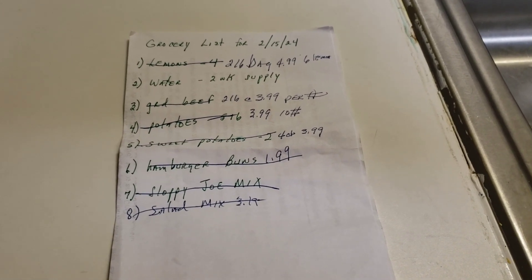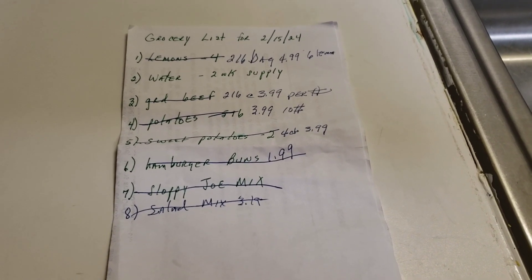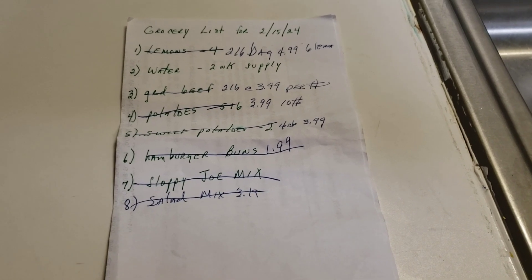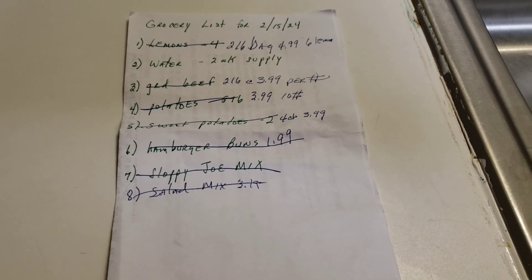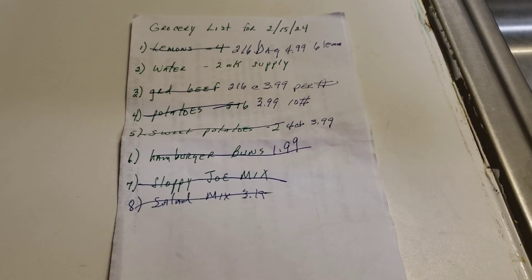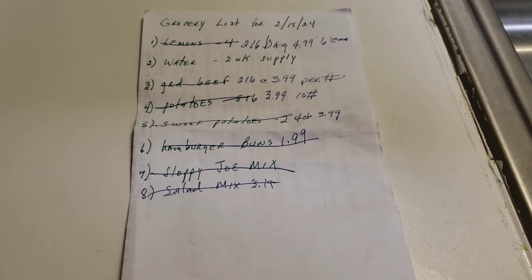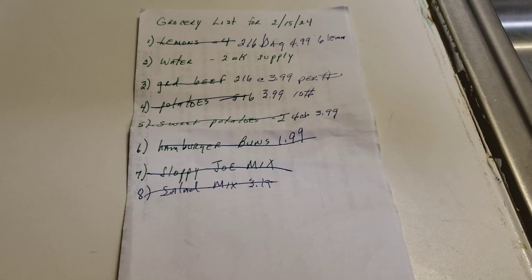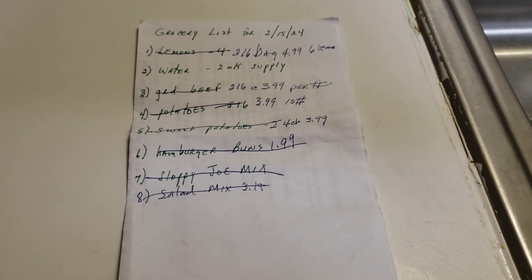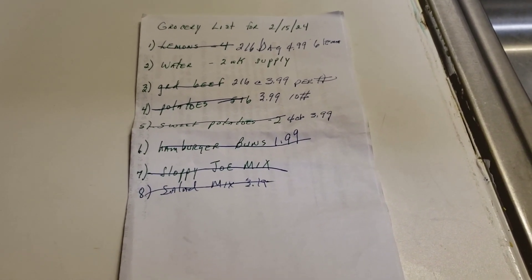I still need to get the water. I got ground beef — two one-pound packages at $3.99 each per pound. Hopefully it tastes good; it's been a while since I actually bought meat from Kroger's. I like my ground beef 85/15, so that's what I got. I also ended up getting a 10-pound bag of potatoes, and I'll talk about that a little later in the video.